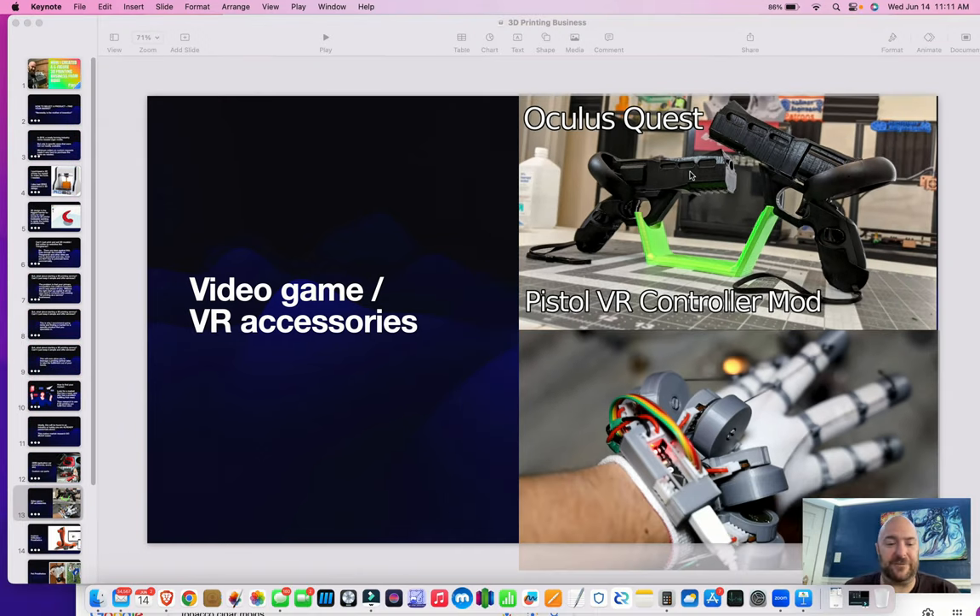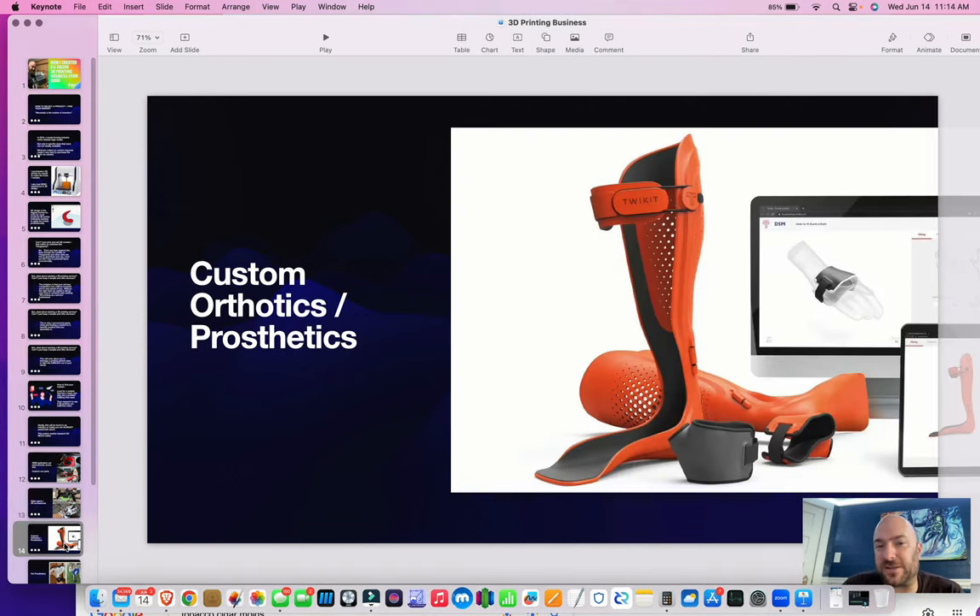This is another example where if you already have a hobby and you're very into something, think to yourself: what is it that I want, what do I need? Is there something that could make my experience better, augment or enhance it? You might already have the answer to what product you want, and now you just need to make it. Another example might be making custom orthotics or prosthetics. This is definitely a little more advanced, but the imagination is your limit — there is no limit to the way you can enhance or make things more useful through intuitive design and rapid prototyping.